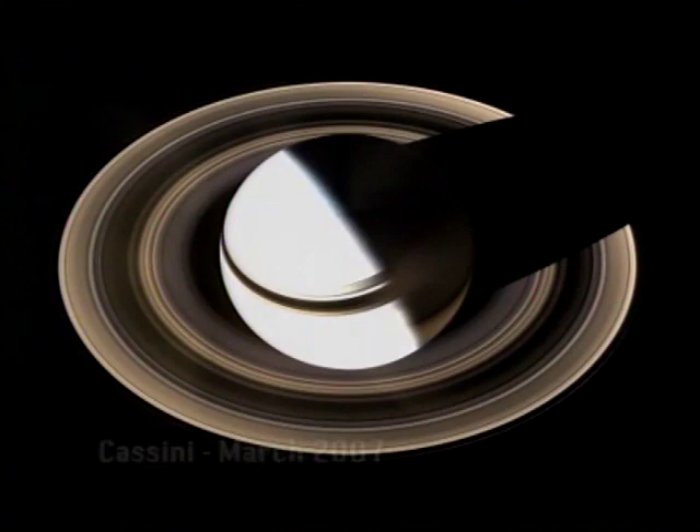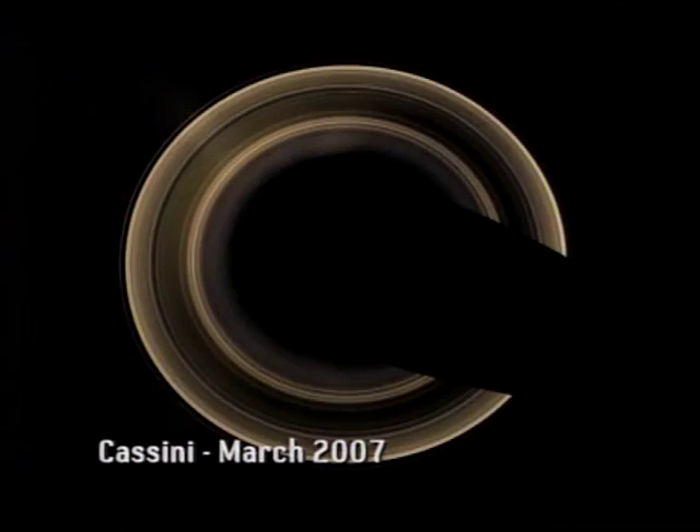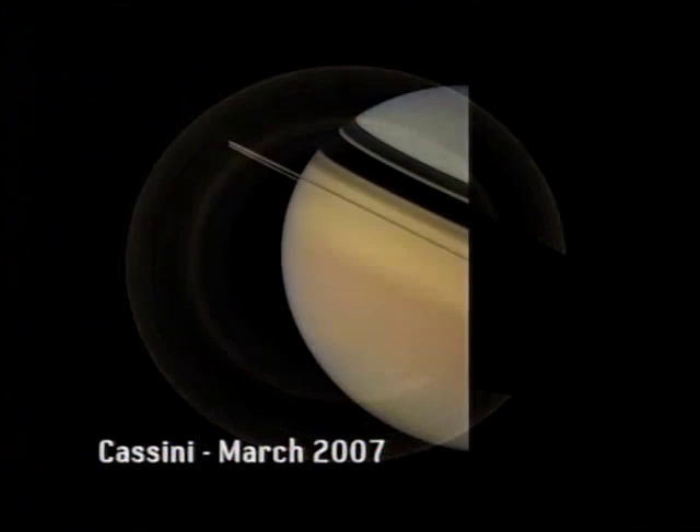The rings are made of icy particles, all spinning around Saturn like tiny moons. They measure 170,000 miles from one end to the other, but they are very thin — less than a mile thick — so when they turn edgewise onto us, they almost vanish. At the moment they are well seen.